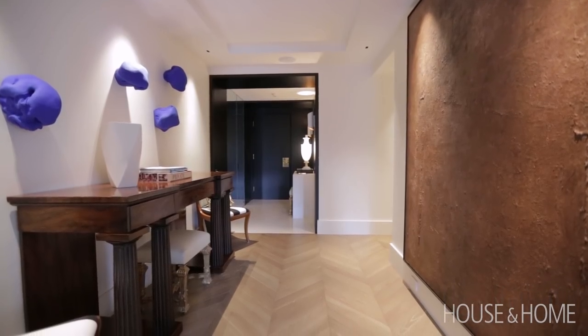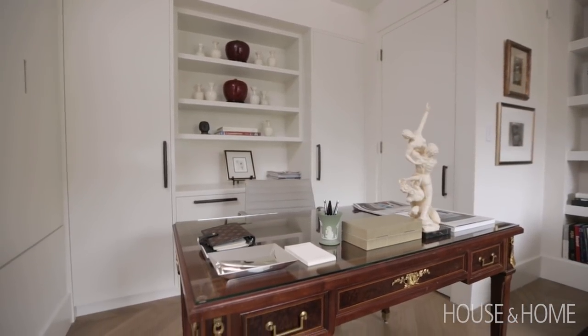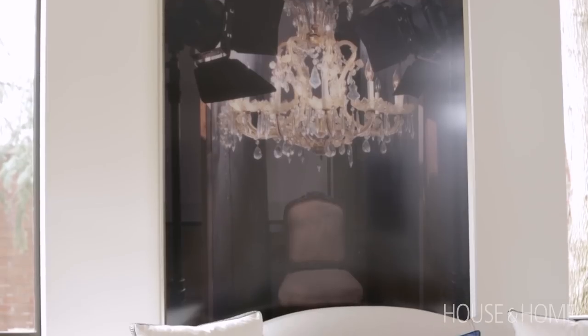We wanted the space to be modern and light, so you'll see that we have antiques but they're almost presented like you would art and sculpture, and it's mixed with very contemporary art. The whole thing was kind of like living in a small little art gallery special space downtown.